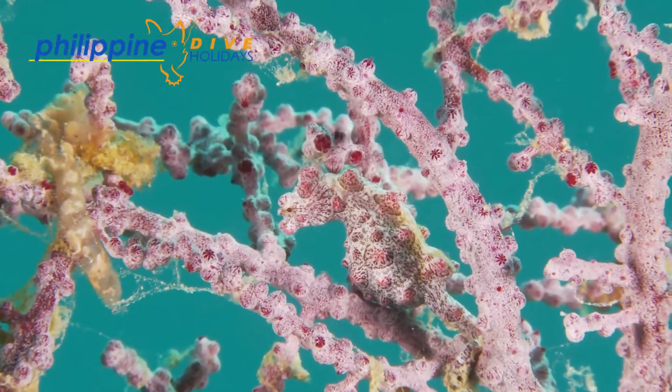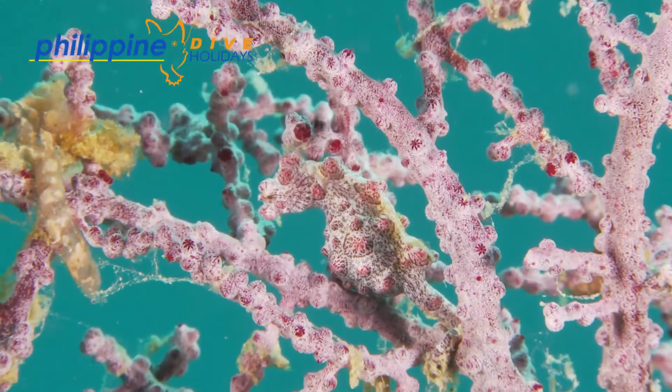Newly born larvae float around the pelagic until they find a host muricella fan for themselves.